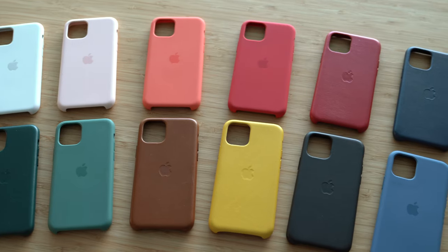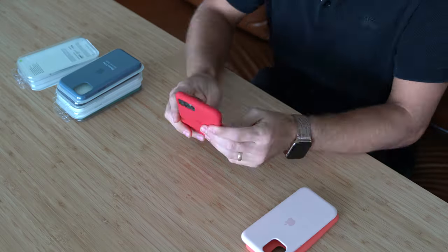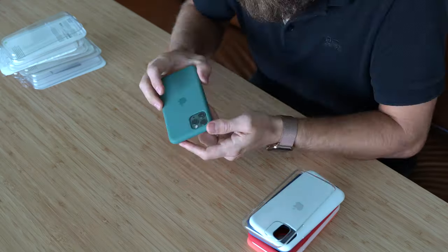What up, you beautiful people? I'm David coming at you with all of Apple's new cases for that gorgeous new iPhone 11 Pro. Let's start with the clear case. Now, I know Apple introduced this case last year, but they only introduced it for the XR line of phones.